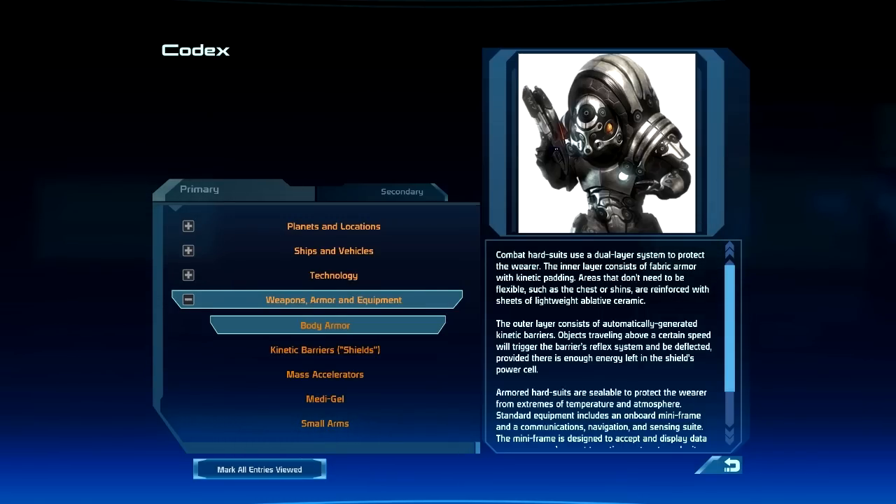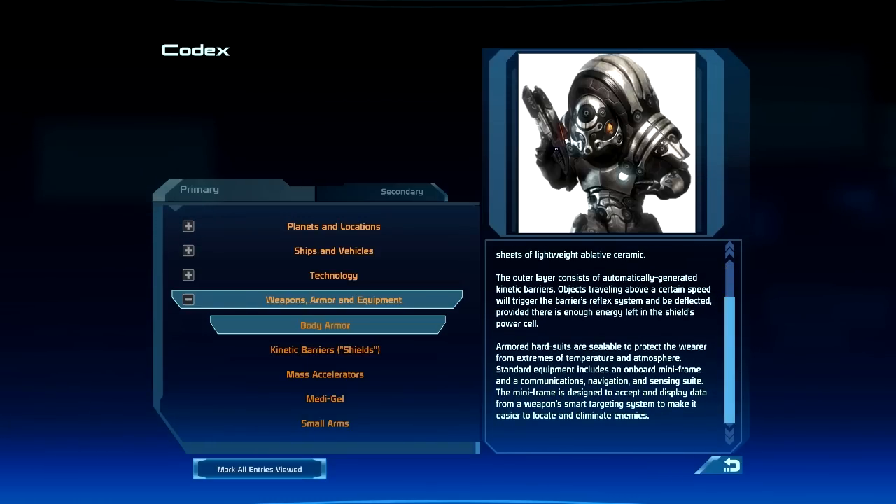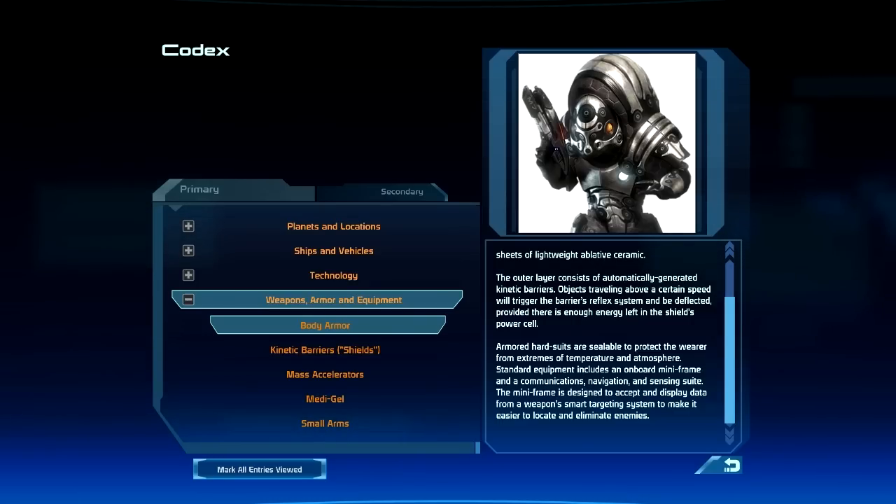The outer layer consists of automatically generated kinetic barriers. Objects traveling above a certain speed will trigger the barrier's reflex system and be deflected, provided there is enough energy left in the shield's power cell.